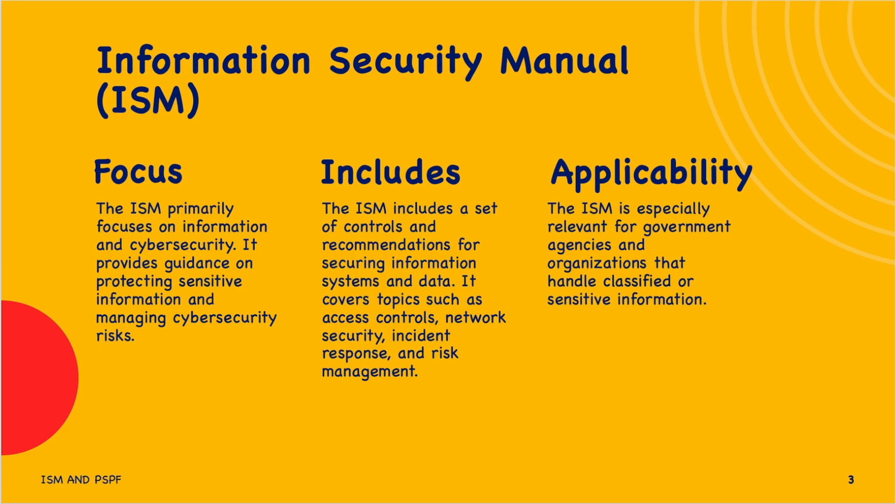The ISM represents the considered advice of the Australian Signals Directorate (ASD). This advice is provided in accordance with ASD's designated functions under the Intelligence Services Act 2001. ASD also provides cybersecurity advice in the form of Australian communication security instructions and other cyber security related publications. In these cases, device and application-specific guidance may take precedence over the advice in the ISM. Organizations can apply ISM using their own risk management framework to protect their information and systems from cyber threats.